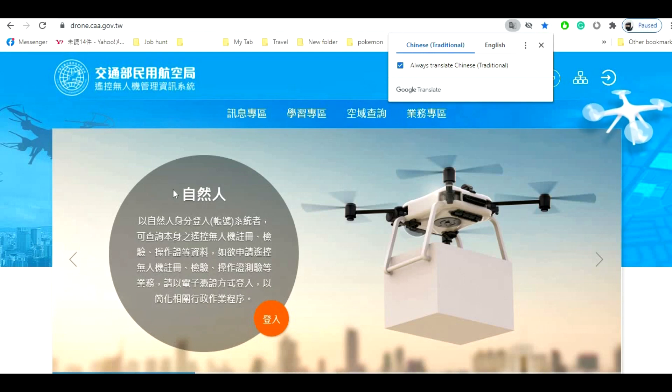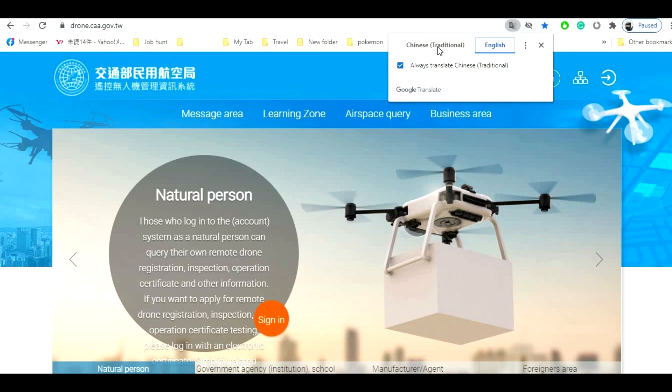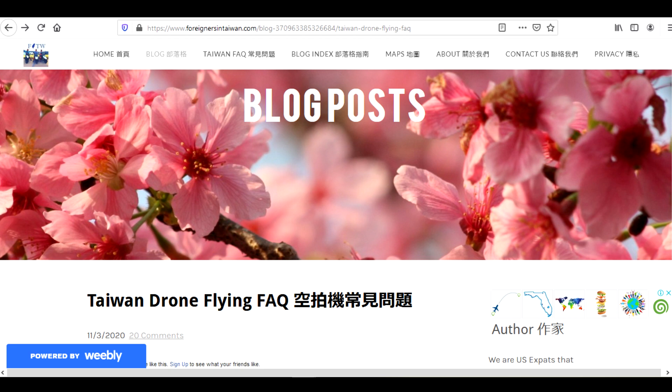If you're a Taiwanese national or a foreign resident in Taiwan and have an ARC and NHI, then this video is for you. If you're a tourist or short-term visa holder in Taiwan, the registration procedure is different — you can check the Foreigner in Taiwan blog, the link is in the description below.